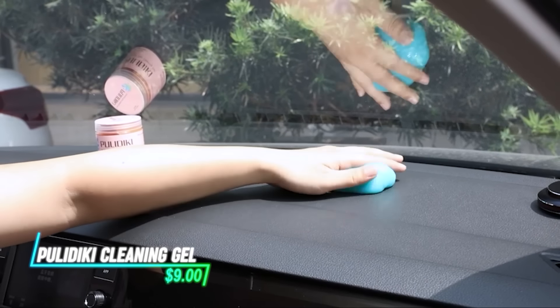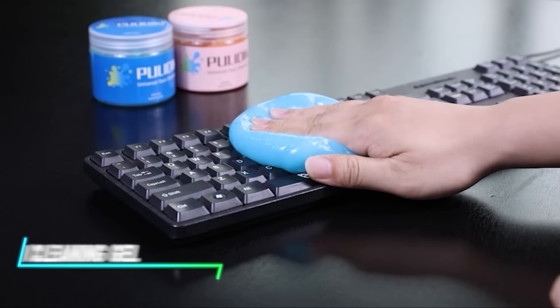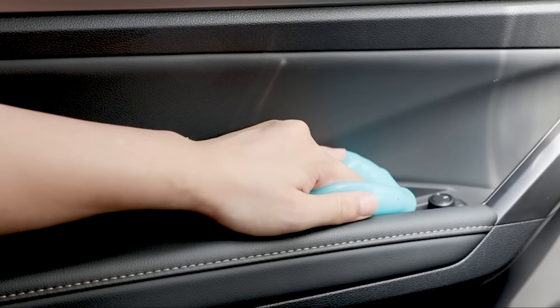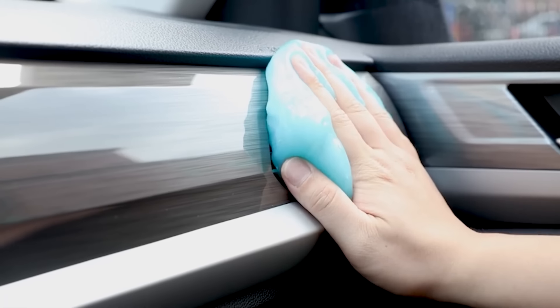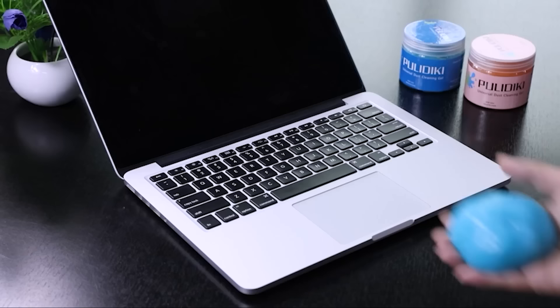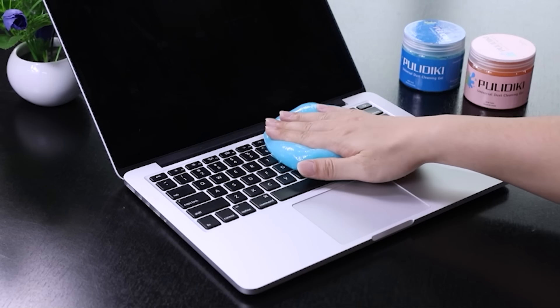This gel is perfect for getting into all those nooks and crannies in your car or keyboard. It molds to any shape, so it easily picks up dust and crumbs from tight spaces. All you have to do is press it down and it lifts the dirt away, leaving everything spotless.